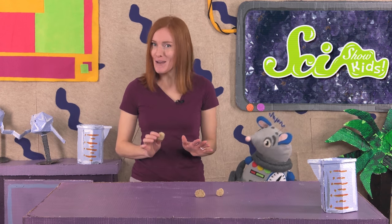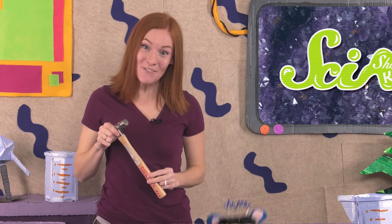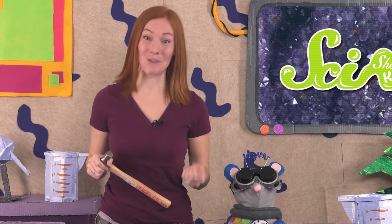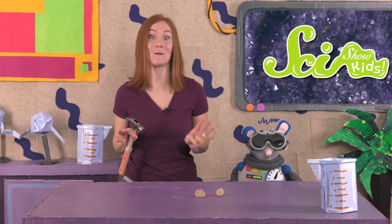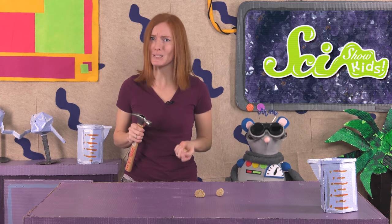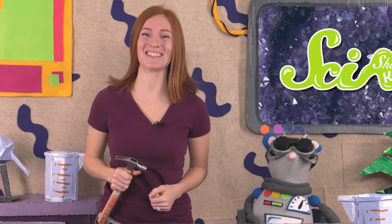Once you have your geodes, make sure you have a grown-up to help you break them open. You'll need a hammer, safety glasses or goggles, and a safe place to break open your geodes. Squeaks and I are going to go outside and break ours open on the sidewalk. Be patient with this part if you're doing it at home, because it might take a little while.